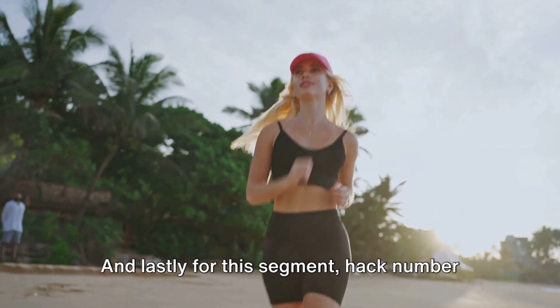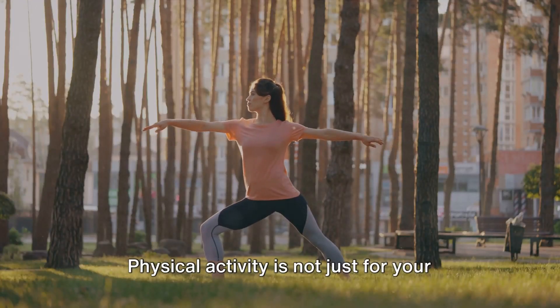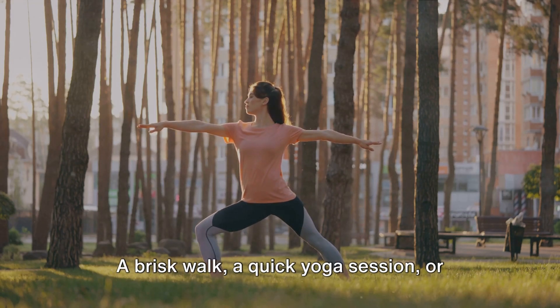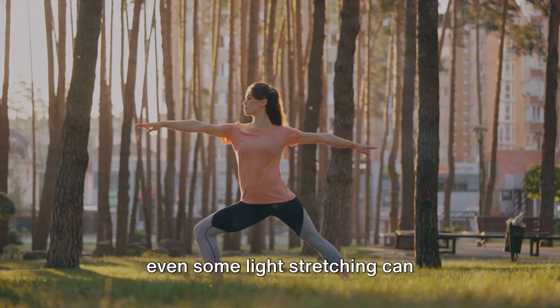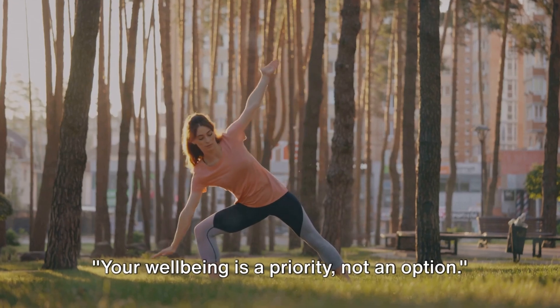Hack number nine is all about getting active. Physical activity is not just for your body, but also for your brain. A brisk walk, a quick yoga session, or even some light stretching can significantly boost your energy levels and productivity. Your well-being is a priority, not an option.